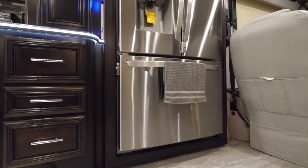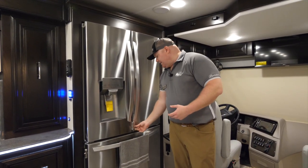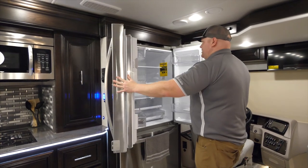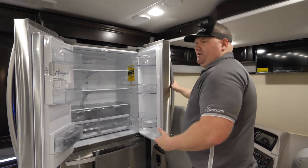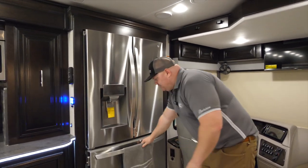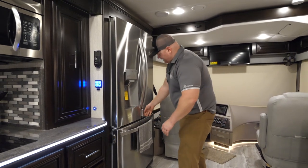Next let's talk about our 23.5 cubic foot French door fridge. It's going to be a stainless steel fridge featuring an updated locking travel lock system. I have water and ice built into the door. When I open up this fridge it makes me feel like I'm at home because I can pack a lot of food, reducing how often I have to run to the store. The freezer pulls out for easy access.